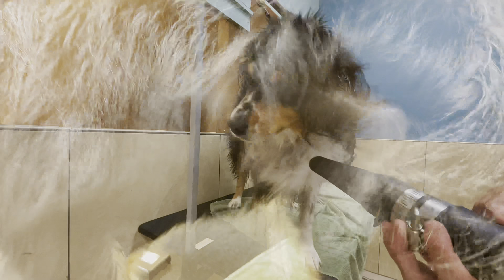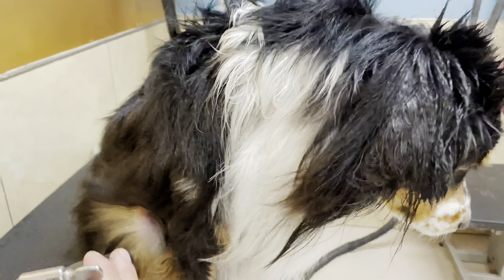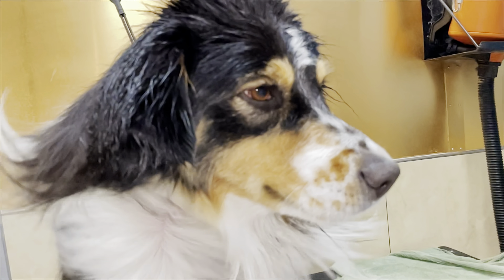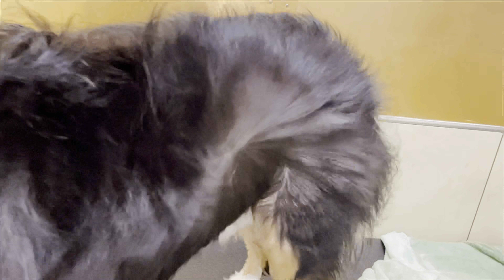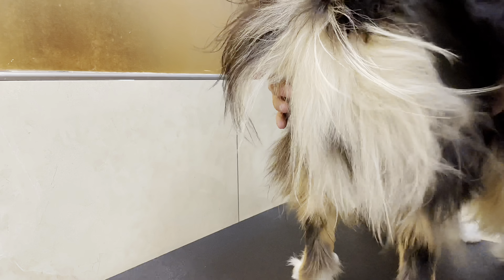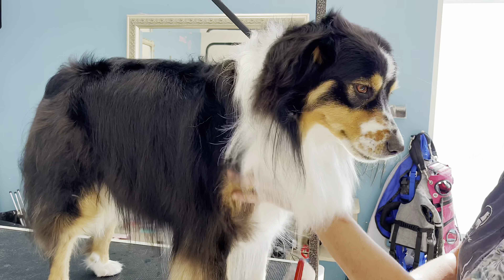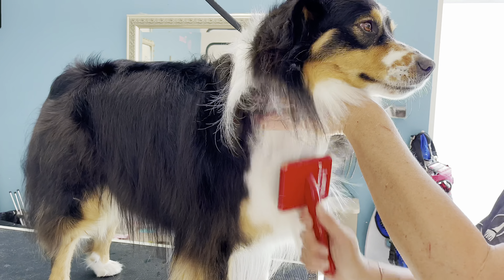Aussies are a very affectionate dog known to stare into their owner's eyes to express their love. It's a fact that when dogs and their owners stare into each other's eyes with that amount of trust and love, it actually releases the chemical known as oxytocin in their dogs — the love hormone.